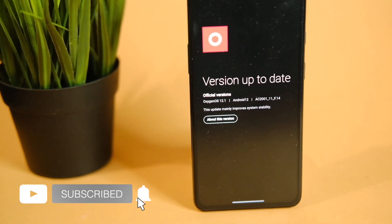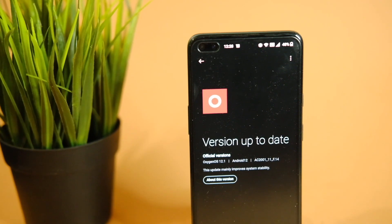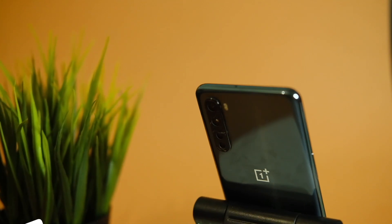They have already halted every other version, though this one came via OTA and you can even use the Oxygen Updater application for the same.